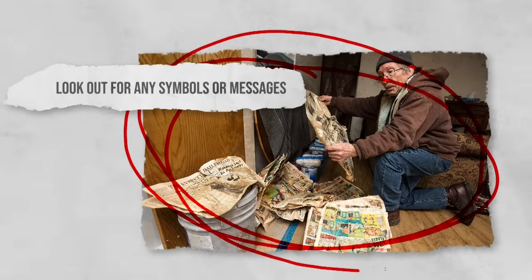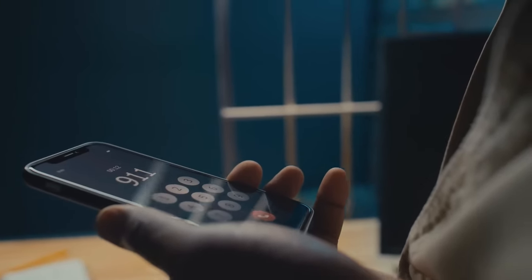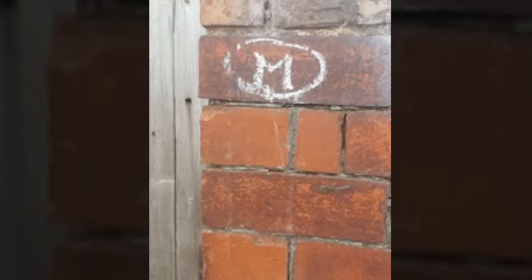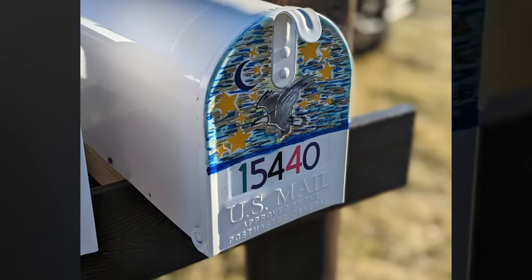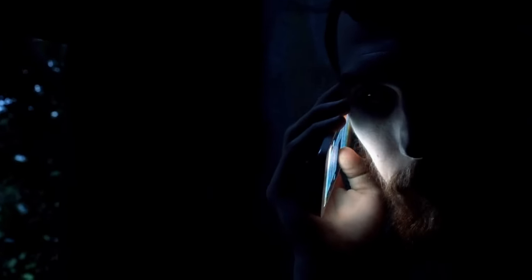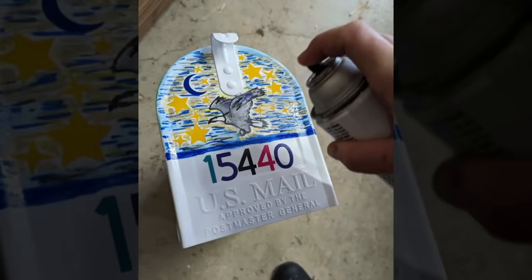Look out for any symbols or messages. Finding strange notes or messages within your home can be a disconcerting experience. These notes may contain threats or other unsettling content. When you come across such messages, document them as evidence and preserve any physical notes by taking photographs. Then contact law enforcement immediately. Also look out for symbols that may have been added to your home — it could look like a swatch of paint on your mailbox or a brick in your garden. These are used by burglars to communicate with one another. Move any objects left behind or cover any unusual painting or imagery.